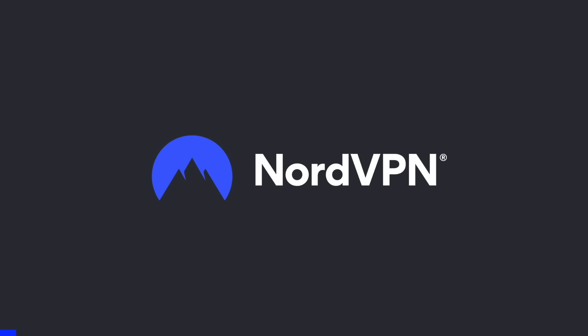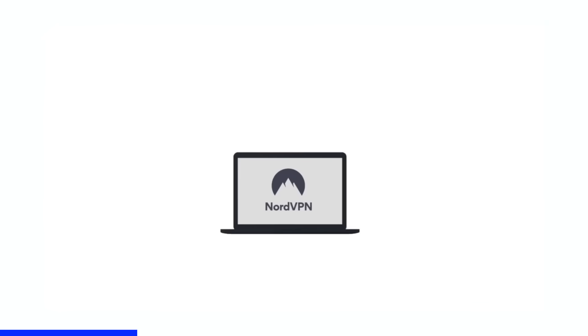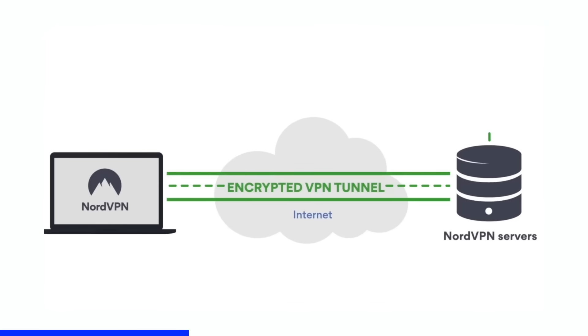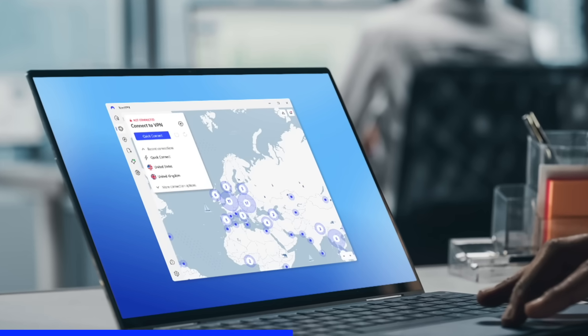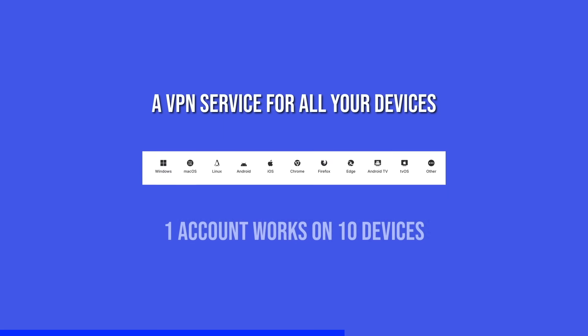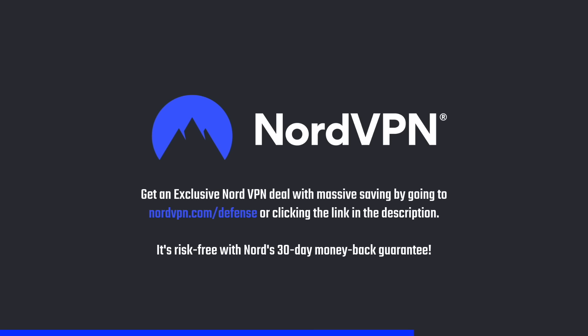A word on NordVPN, one of the most trusted and fastest VPN brands, with a no-log policy validated by Deloitte. NordVPN provides a 256-bit encrypted tunnel that protects your privacy and enables you to access geo-blocked content. Its threat protection system helps you avoid phishing, scams, and malware, and the application is available for all major platforms and browsers. Get an exclusive deal with massive savings at nordvpn.com/defense — risk-free with a 30-day money-back guarantee.